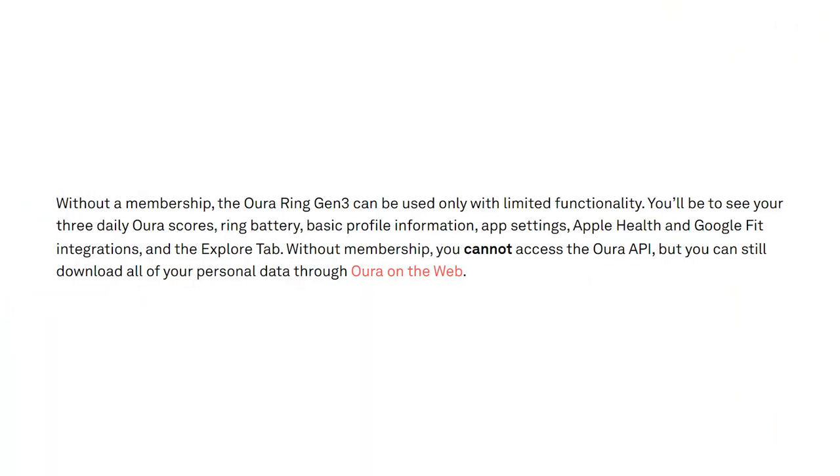I wanted to check whether this was legit, so I went to the help section and pulled up the Oura membership frequently asked questions. Here's what it says: without a membership, the Oura Ring Gen 3 can only be used with limited functionality. You'll be able to see your three daily Oura Ring scores, your ring battery level, basic profile information, app settings, Apple Health and Google Fit integrations, and the Explore meditation tab. That's it. Crazy, huh?